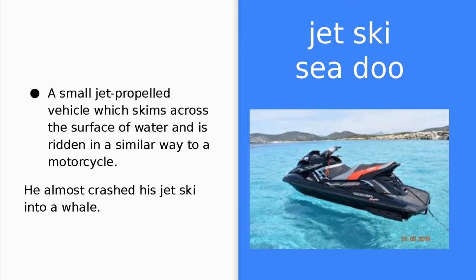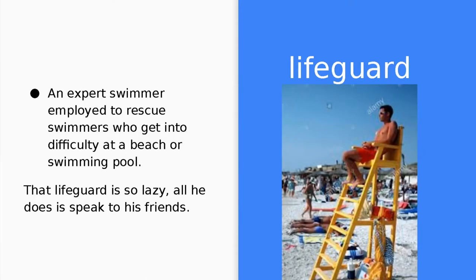A jet ski, or sea-doo, is a small, jet-propelled vehicle which skims across the surface of water and is ridden in a similar way to a motorcycle. He almost crashed his jet ski into a whale. Lifeguard. A lifeguard is an expert swimmer employed to rescue swimmers who get into difficulty at a beach or swimming pool. That lifeguard is so lazy. All he does is speak to his friends.